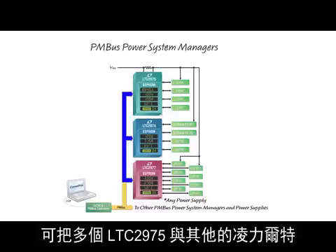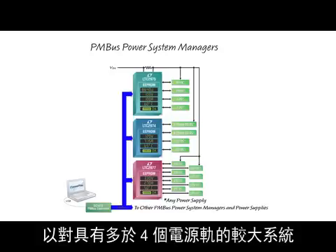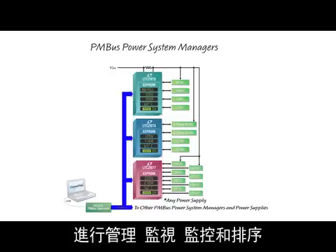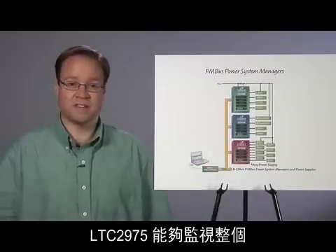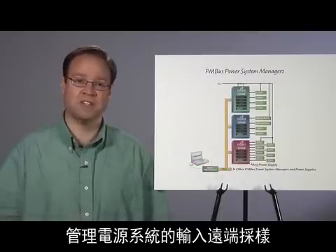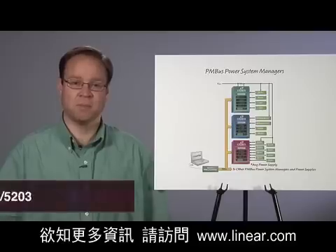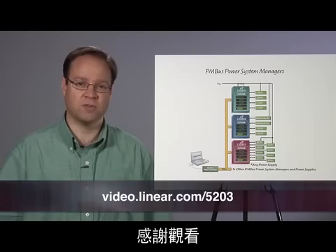Multiple LTC2975s can connect together with other Linear Technology power system management devices to manage, monitor, supervise, and sequence larger systems with more than four supply rails. The LTC2975 can monitor the input telemetry for the entire managed power supply system. Please visit Linear.com for more information. Thank you for watching.